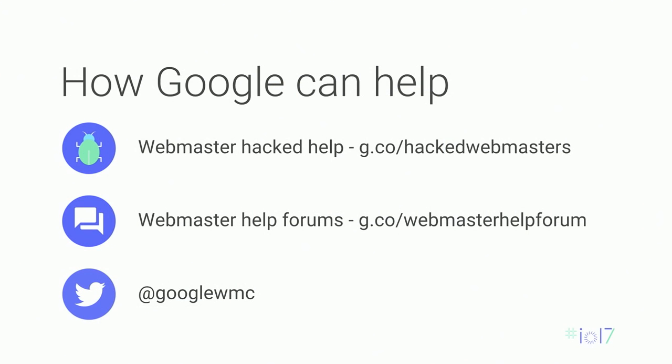There's a lot of documentation Google provides to help you. Our Webmaster Hacked Help Center is at g.co/hackedwebmasters — that's where our security guides are, including guides for the specific hack campaigns we've identified, and we're constantly building more. The Webmaster Help Forums have top contributors, experienced webmasters, and Googlers to help you remediate and fix your site. And follow us on Twitter for security and search updates. Now I'm going to hand it back to Eli to talk about the second part: building a safer website.